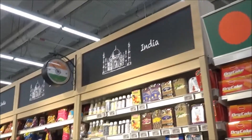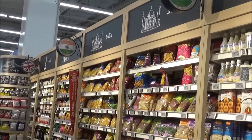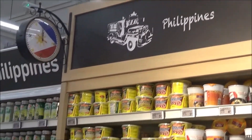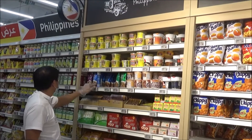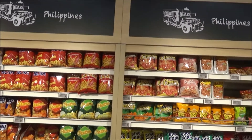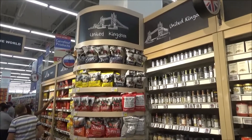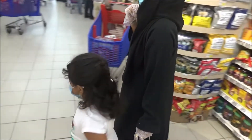Here is the UK counter. Here are the Indian products. Here are the Philippines and other products. Here are the products from the Philippines. Here is the UK section.